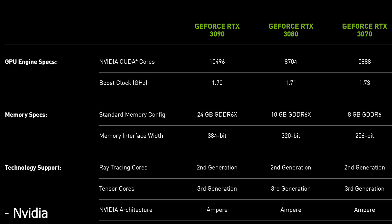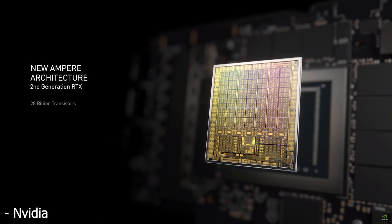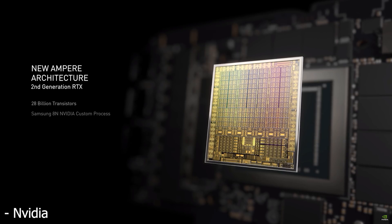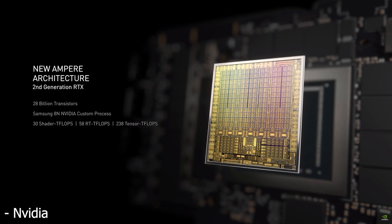I wasn't even expecting this card, but they did actually reveal the RTX 3070 and all of its specs. As for the shader count, with double the FP32 cores it comes in at 5,888 shaders. All those shaders run at a clock speed of 1.73GHz for the boost clock. This card has 8GB of GDDR6X running on a 256-bit bus, so this is definitely a mid-range graphics card, but the prices on these cards aren't really that bad.